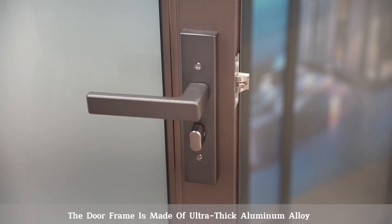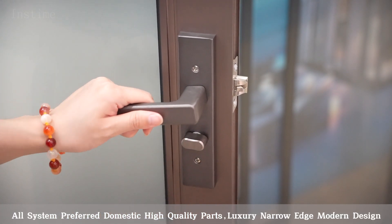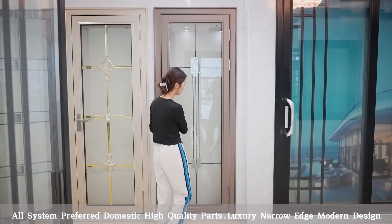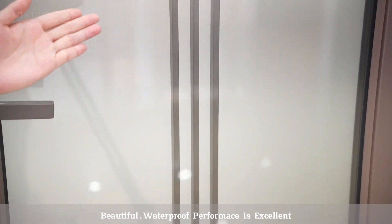The door frame is made of ultra-thick aluminum alloy. Our system prefers domestic high-quality parts, luxury narrow edge design, and beautiful waterproof performance is excellent.